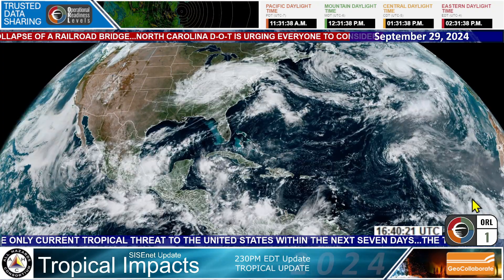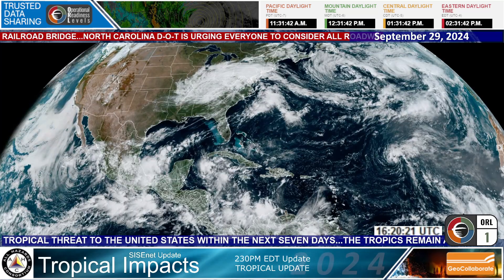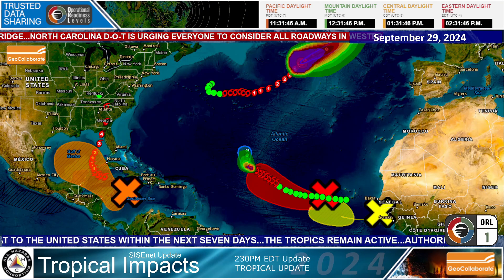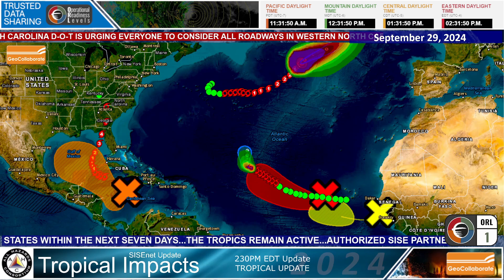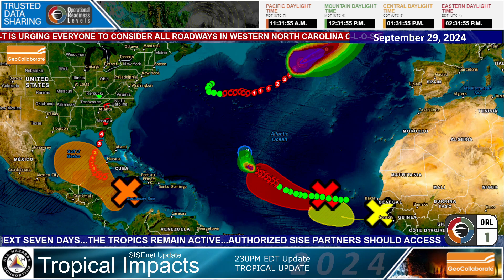And then way across into the Atlantic is the next potential tropical system developing. So GeoCollaborate full screen — I'll show you what this looks like. We do have the track of Hurricane Helene shown here. We'll be taking that off here in the next day or so.